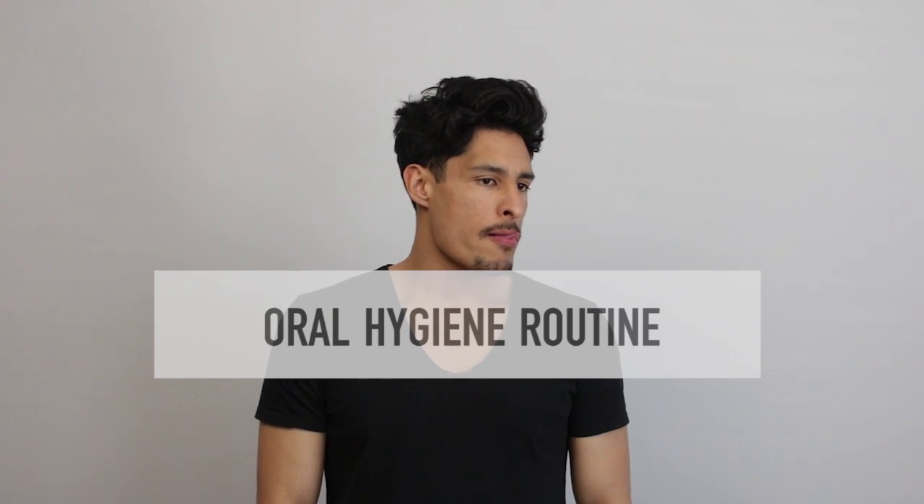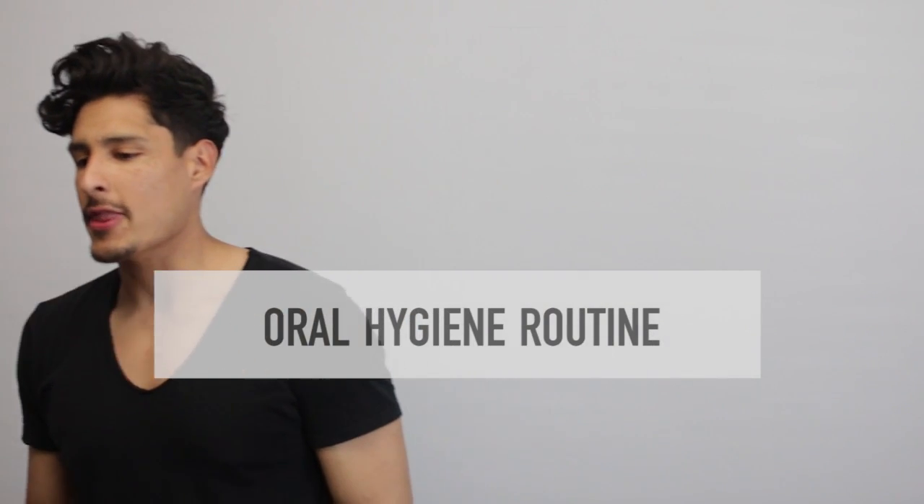My mouth is hella clean right now. What's up guys, my name is Carlos Roberto. Thank you for tuning into my YouTube channel. What I'm going to share with you guys today is my oral hygiene routine. There is a discount code at the end of the video so make sure you watch. If not, just go down below and you can buy it right now. Don't forget to subscribe — the subscribe button is right down here. Let's get into this oral hygiene routine.